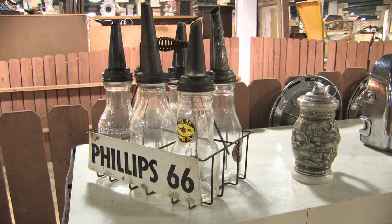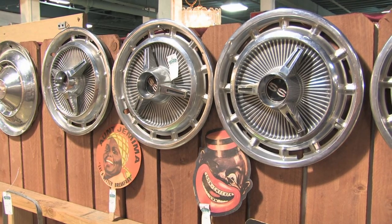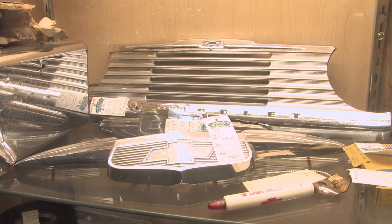We have 110 dealers, and they sell items from furniture to jewelry to collectibles — Barbies, G.I. Joes. We have pumps, like gas pumps. We have original equipment for different kinds of cars.